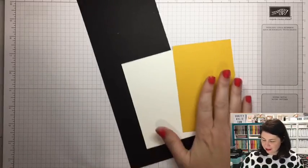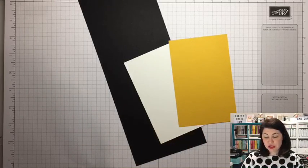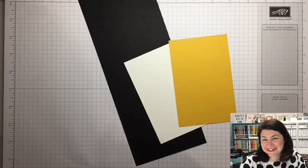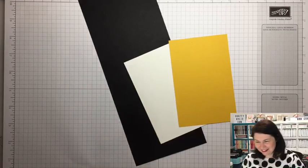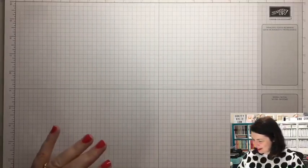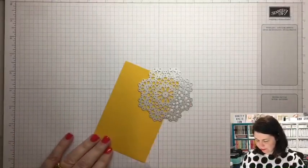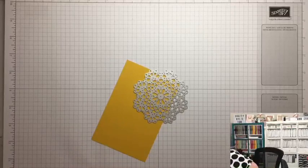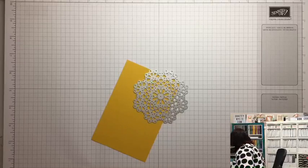It always looks so gorgeous next to the Basic Black. You can do this exact same card — I have no idea how it's going to look because it's still in my brain, I still haven't actually made it. It was a very busy day yesterday welcoming all the new team members. Good evening from the UK! So we're going to have a bit of fun with this framelit — I'm going to bring over my Big Shot because there's exciting things that happen with this die.